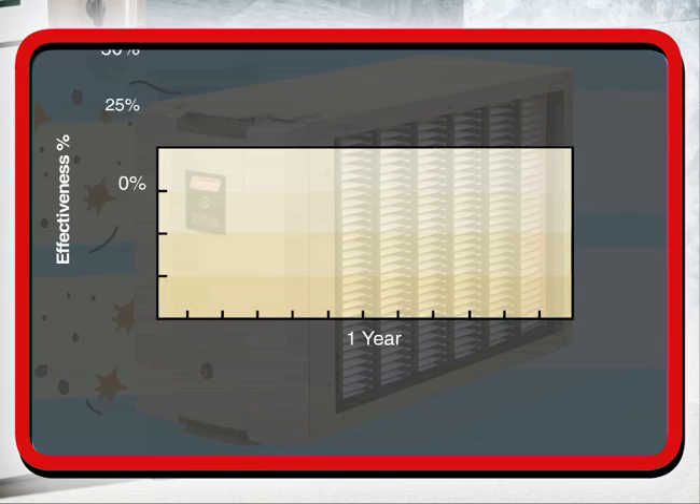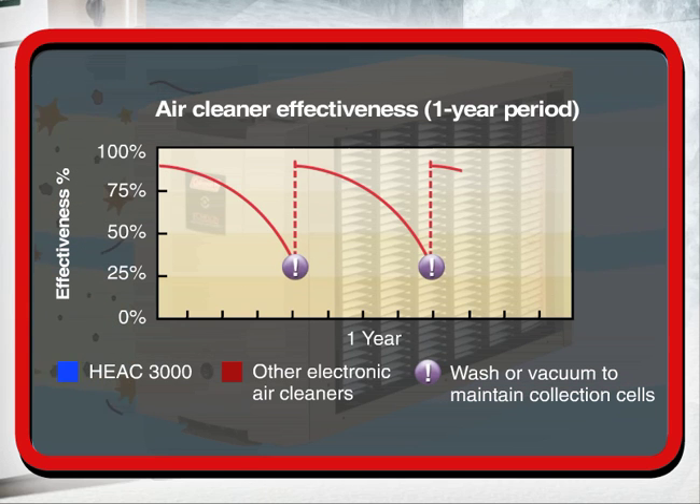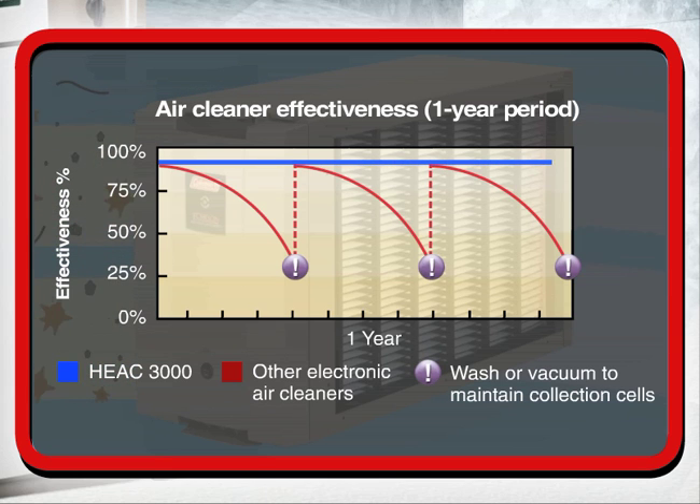In fact, the HEAC-3000 is the only air cleaner that removes over 98% of particles down to 1 micron in size, 24 hours a day, 365 days a year, without losing filter effectiveness.